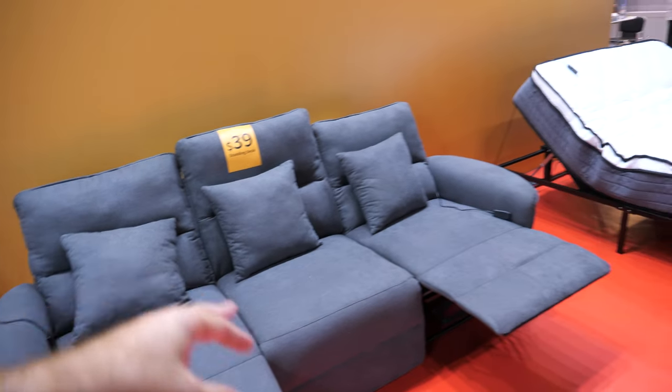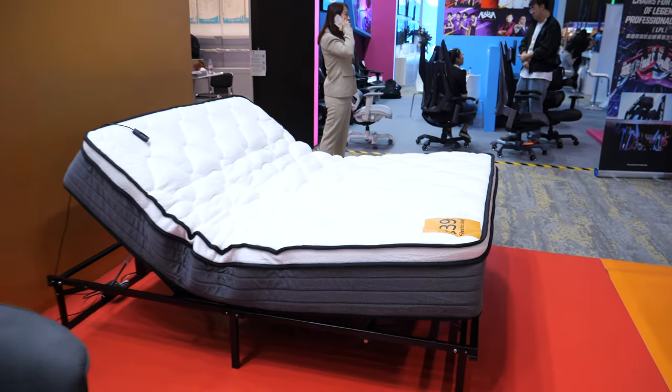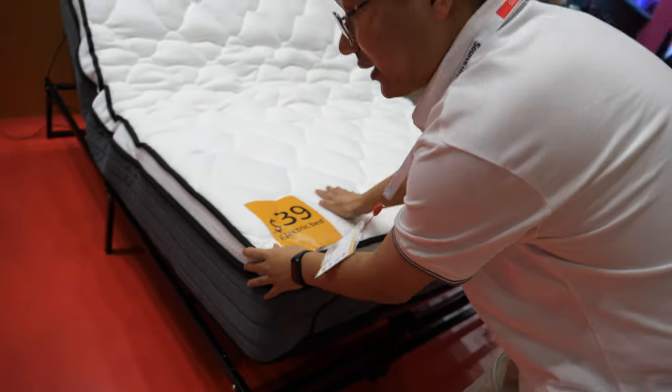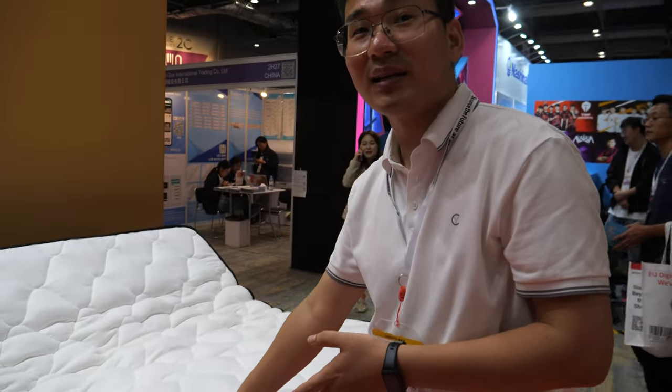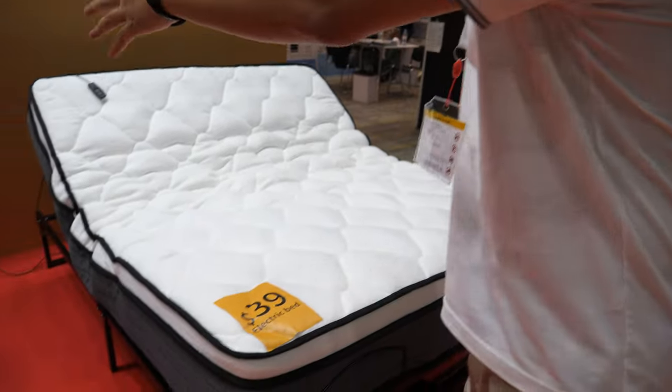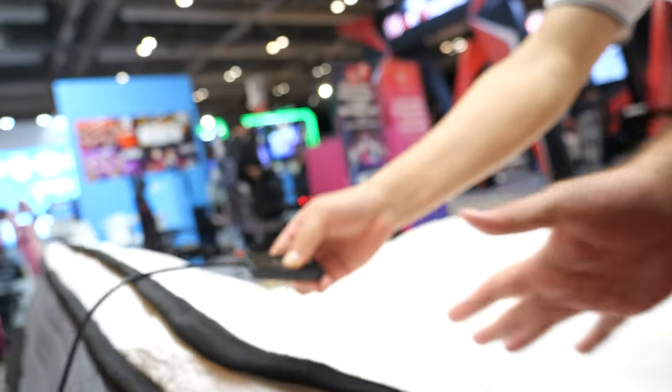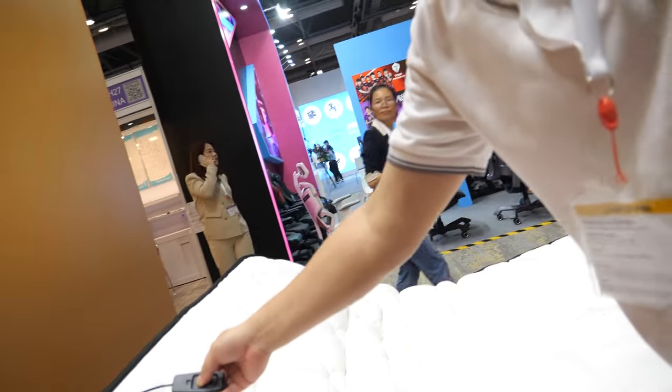They also have a bed — three pieces together. The bed frame with the full lifting system is priced at $139, and it also supports up to 150 kilos.